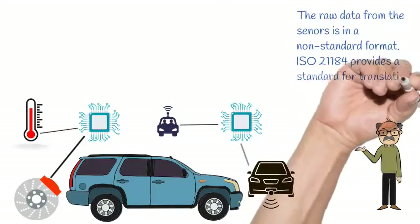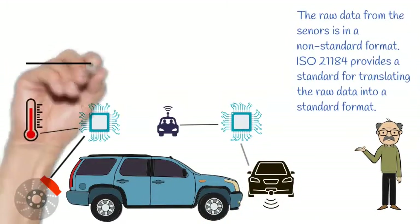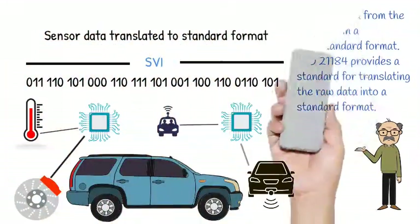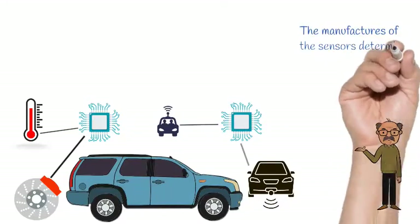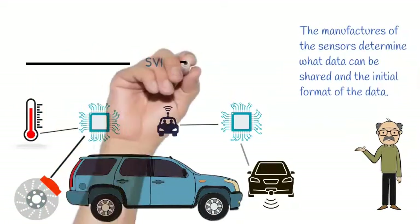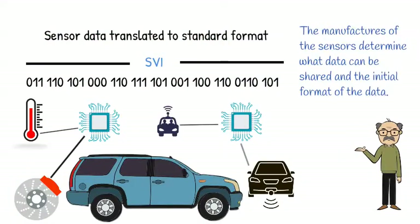Raw data transferred from sensors can be in various formats. ISO 21184 describes a standards-based process for transforming sensor data into a standardized format. Vehicle or sensor manufacturers still determine what data can be shared and the format of the data being shared. All that is required is a metadata map in order to transform the data into a standards-based format.